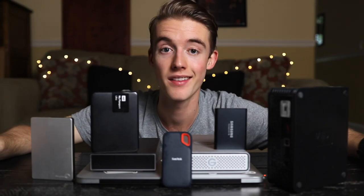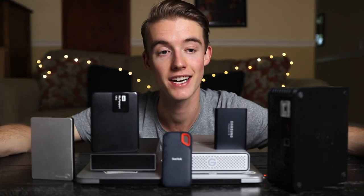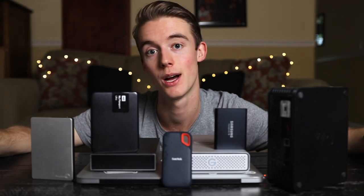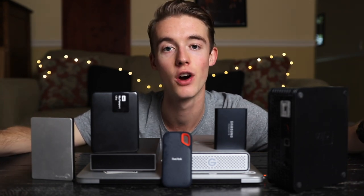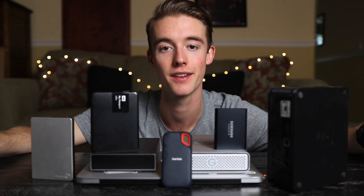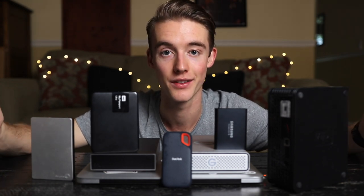Recently I made a video about my organizational troubles in real life, but I also have a slew of problems in the digital world. I have a ton of different hard drives that are packed to the brim with random files, unsorted, and it's just totally a mess. So in this video we're gonna go over how to create an organizational system with your digital files to make sure you can access, edit, and store your files in the long term.